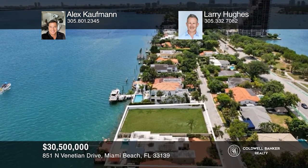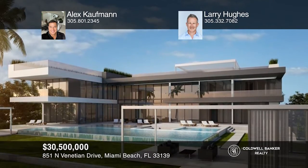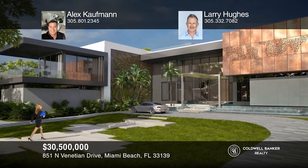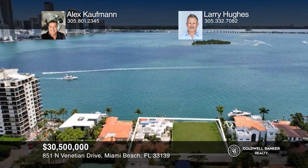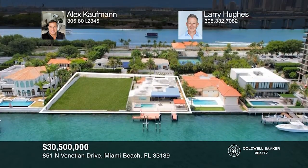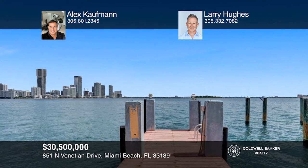Welcome to a once-in-a-lifetime opportunity that's never been available before. This Venetian Island masterpiece boasts a double lot with over 26,000 square feet on Biscayne Bay, with unobstructed 175-foot-wide bay water views and breathtaking sunrise and sunset views over the Miami skyline — perfect for a yacht lover's dream and waterfront living experience. Design your dream home with world-renowned architect Kobi Karp. See it today with Alex Kaufman and Larry Hughes.